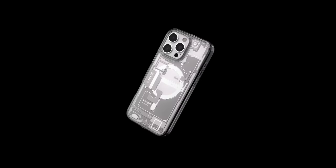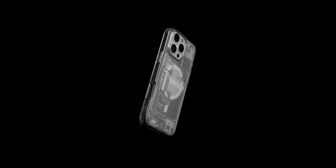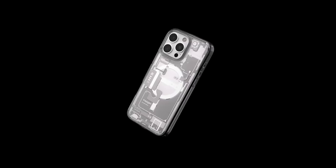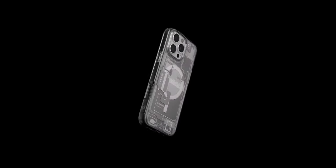Additionally, raised edges provide extra protection for the screen and camera, preventing scratches and damage when placed on flat surfaces. What truly makes this case shine is its compatibility with wireless charging and MagSafe accessories — no hassle with removing the case for charging, allowing for seamless functionality in everyday life.